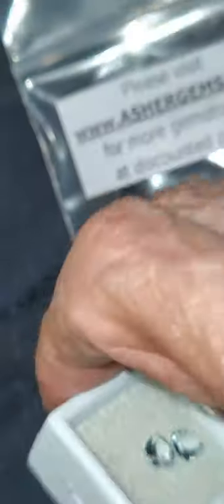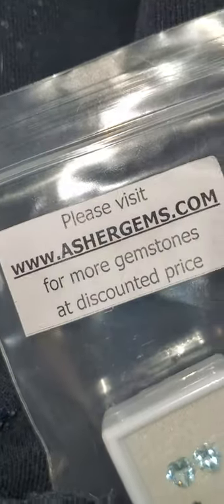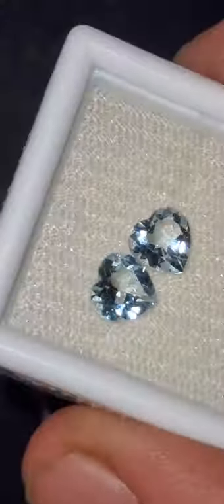Here we are looking at gemstones again. These are from my friend's son at ashergems.com in Bangkok, Thailand.